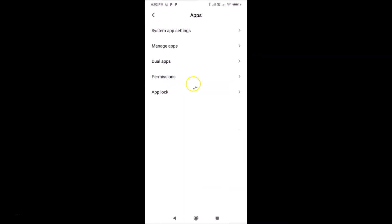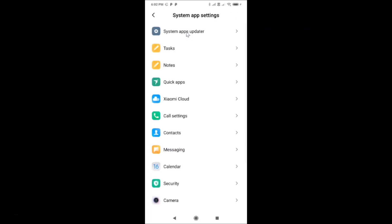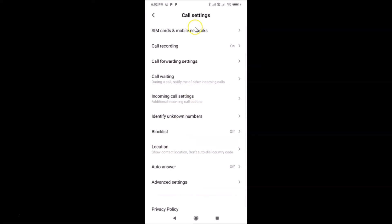Tap on 'System App Settings,' and then tap on 'Call Settings.' You can see here we have the call settings screen opened, and here we have the 'Block List' — currently it is off.